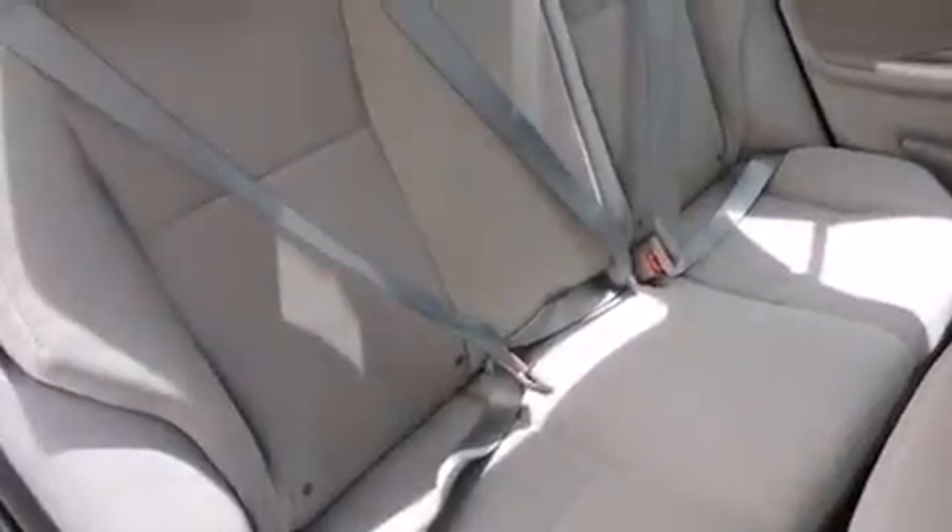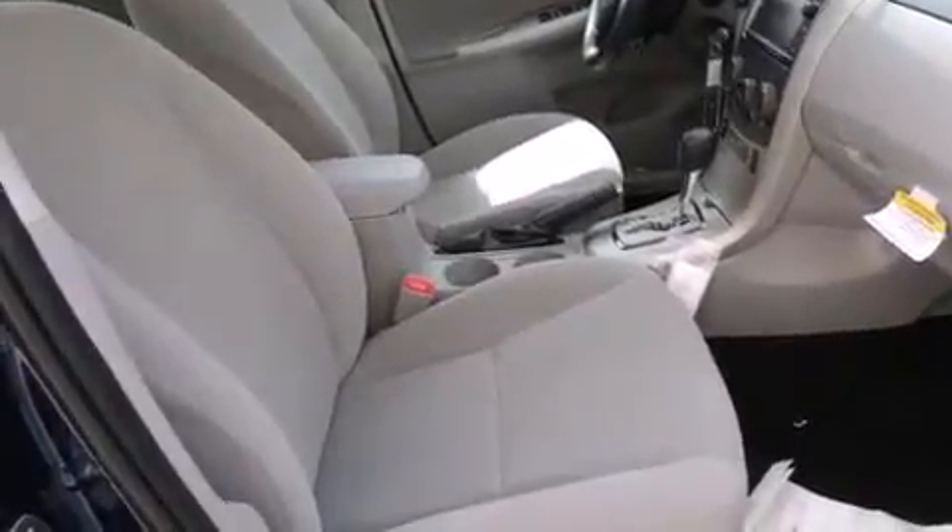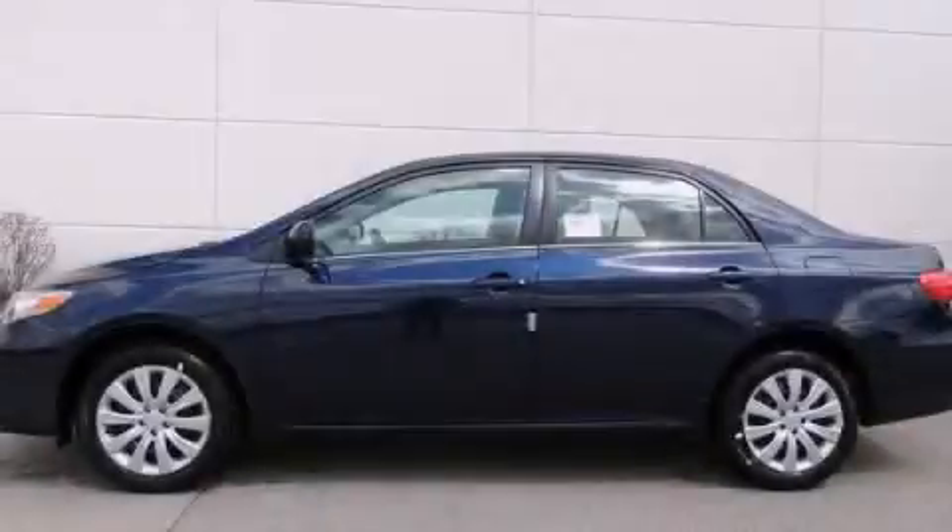With an EPA estimated rating of 34 miles per gallon on the highway, it's easy to see how you can save. This vehicle is sure to sell fast — call and arrange your test drive today.